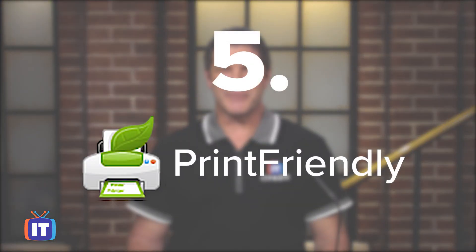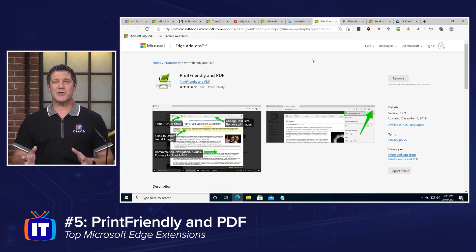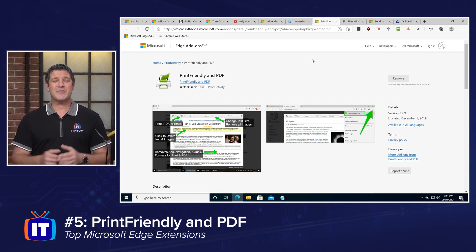Number five on my list is Print Friendly. It's not often that we need to print something these days, but we do occasionally — especially things like recipes. When you go to print a webpage there are all those advertisements and pictures that you don't really want to print. If you had something to give you a little more control over the printing process, wouldn't that be great? That's what Print Friendly does — it allows me to really have control over what aspects of that webpage I'm going to print.